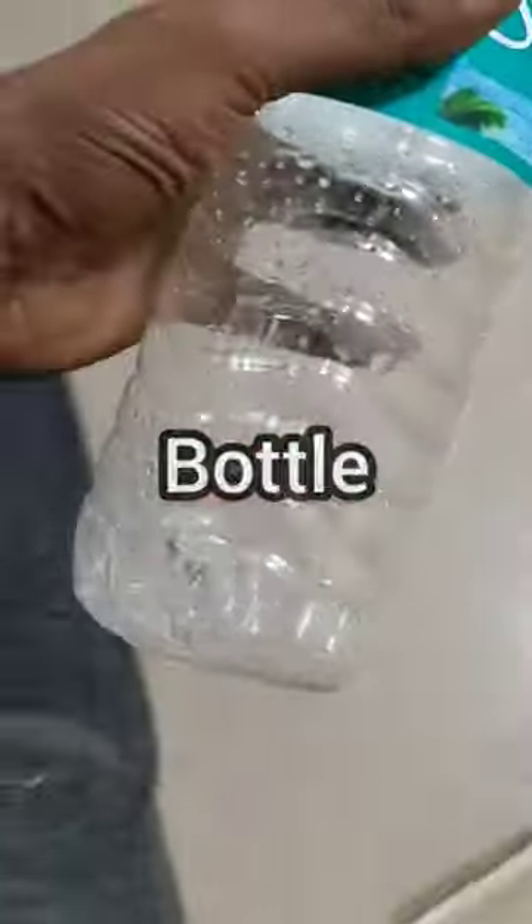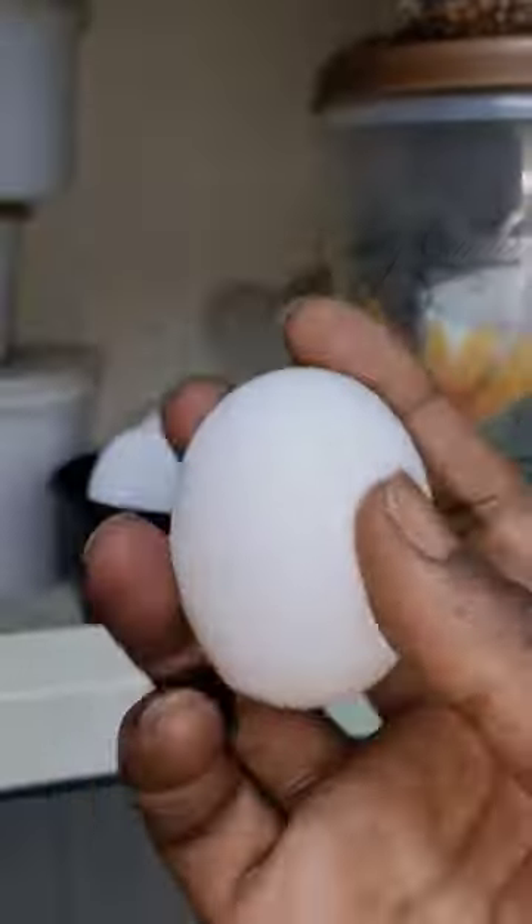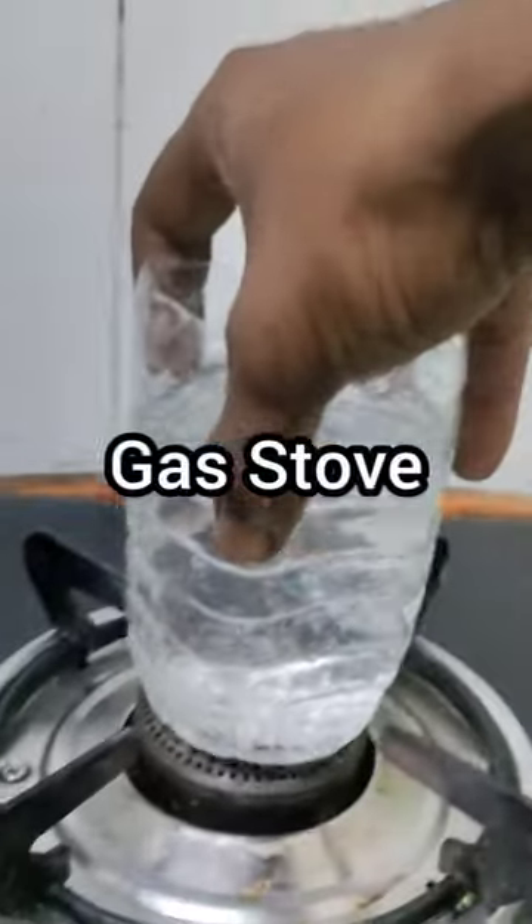Today I boiled an egg in a water bottle. Cut the bottle, fill with water, and take the egg. Place it on the gas stove.